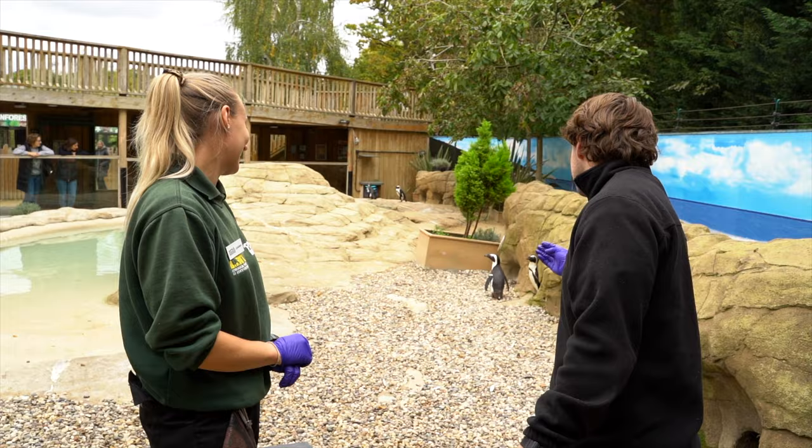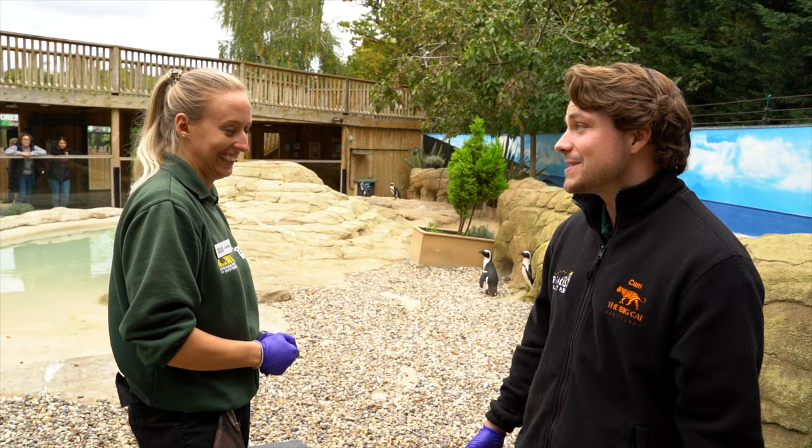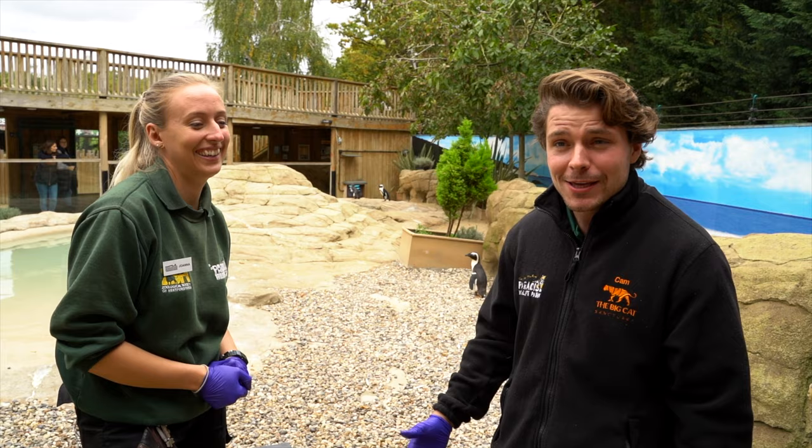Thank you so much Joanna for showing us behind the scenes of our penguin habitat - it was really awesome to see our new chicks. They're looking very good and the family is growing even more. Thank you all so much for watching and don't forget to subscribe to our YouTube channel!